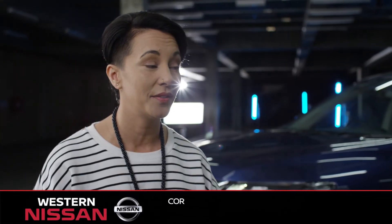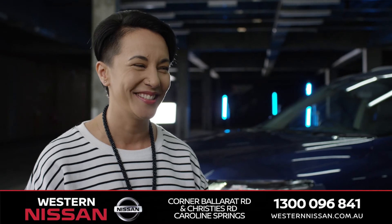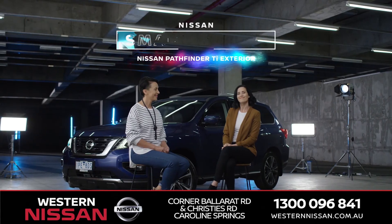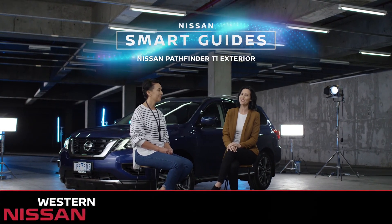The Nissan Pathfinder is eye-catching. It's hot. You notice it. It's pretty cool. Thanks, Sam. The Nissan Pathfinder: a large SUV that goes extra large on features.